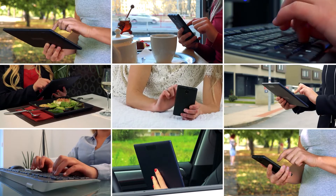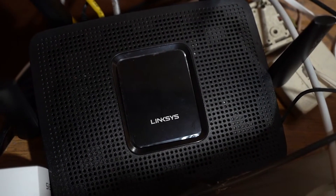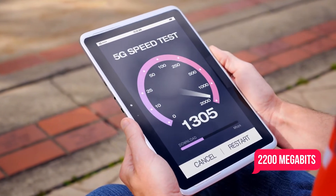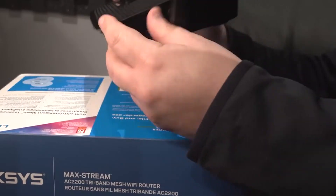In addition to the ability to handle multiple devices with ease, the MR8300 is capable of internet speeds of up to 2,200 megabits per second. And for the price tag of $200, Linksys has ensured that you're getting the highest quality possible.